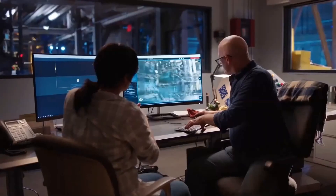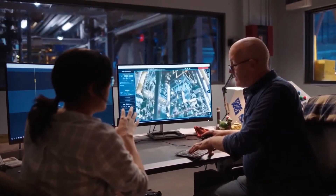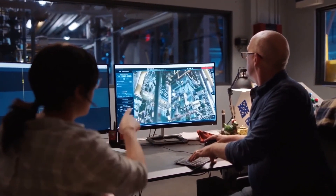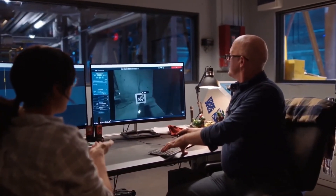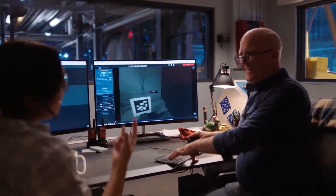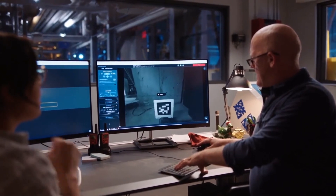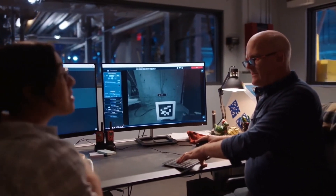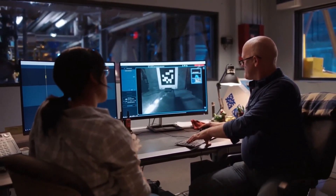With Scout, your team should never have to set foot on a remote or dangerous site to simply get eyes on a situation. Scout lets operators control their fleet of Spots from a virtual control room. Teleoperate Spot and review data in real time, or follow along on the robot's missions, all from your browser. Spot autonomously docks, undocks, and collects the data you need to perform routine site documentation, asset management, and more.